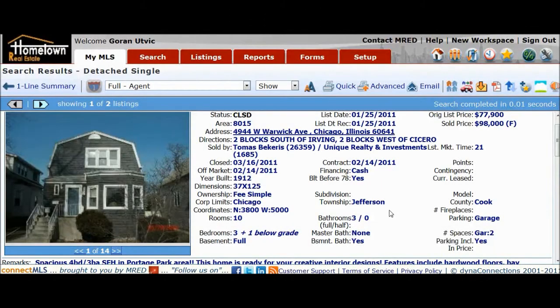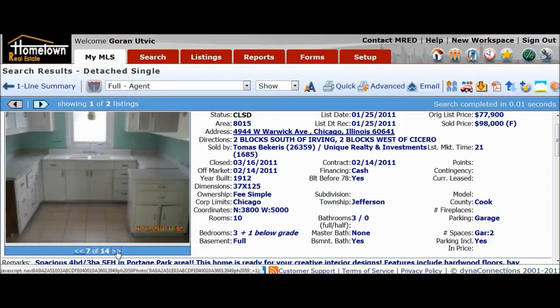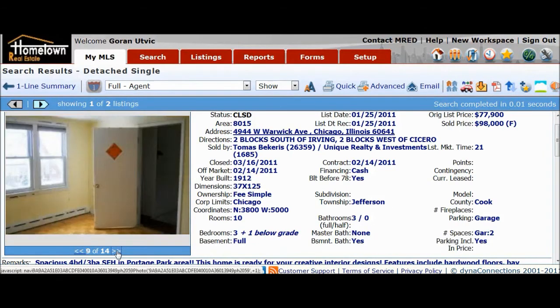It's Goran again with Hometown Real Estate. I was going to do only three, but I had to get this foreclosure case study out to you — this one was just too good to not include. This one was bought on March 16, 2011 for $98,000. Take a look at what it looks like.